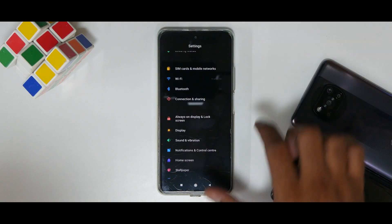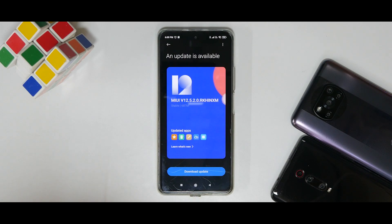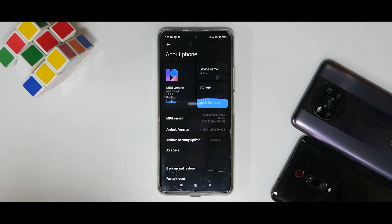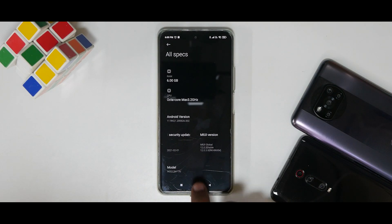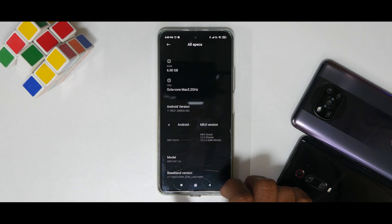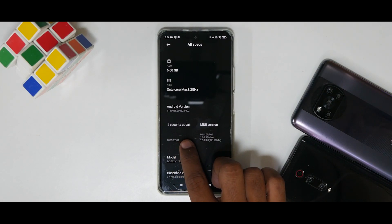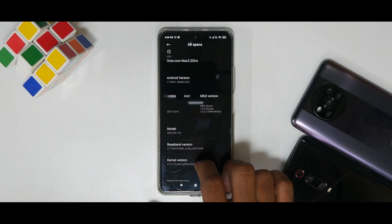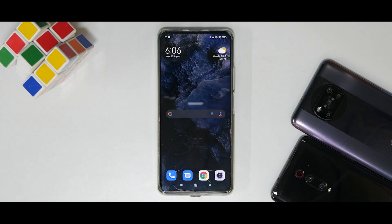Let's go to Settings and then About. You can see Xiaomi is prompting me to update, but I don't want to update just yet. Going to All Specifications: the MIUI version is 12.0.3 Global — this is the Indian version of the ROM. The security patch is February 1st, 2021. This is absolutely the first-ever software version with which this device launched in India.